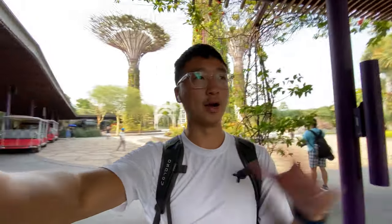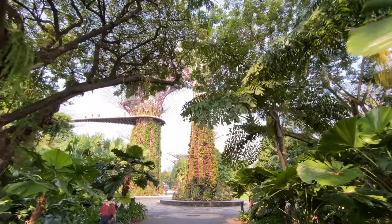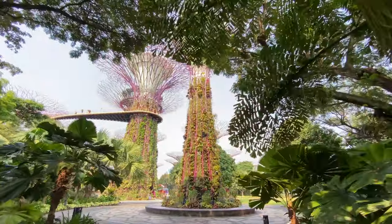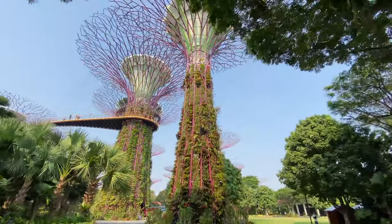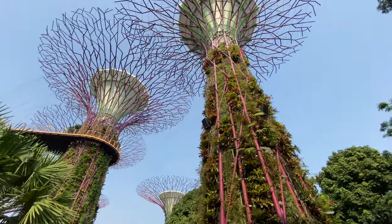So we just dropped our bags off and we're heading to the Gardens by the Bay. There's an indoor and an outdoor space — it's like a botanical garden, but it's really hot outside so we're going to try to stay inside as much as possible. Instead of walking around in the hot sun, we decided to pay a little bit of money to ride the bus tour, which takes you around the park and tells you about each display.